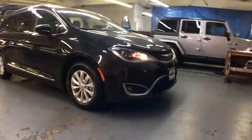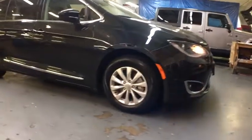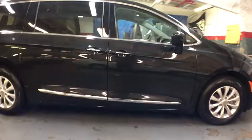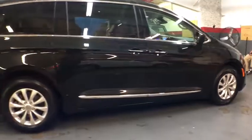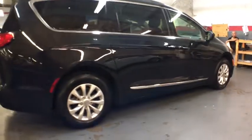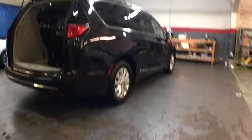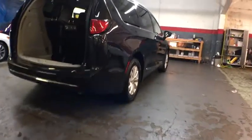The 2017 Chrysler Pacifica. The Pacifica crossover features the driving attributes of a sedan and the utility and space of a minivan or SUV. The Pacifica has top-notch safety scores, an upscale interior, and a spacious cabin that leaves room for your family to grow.